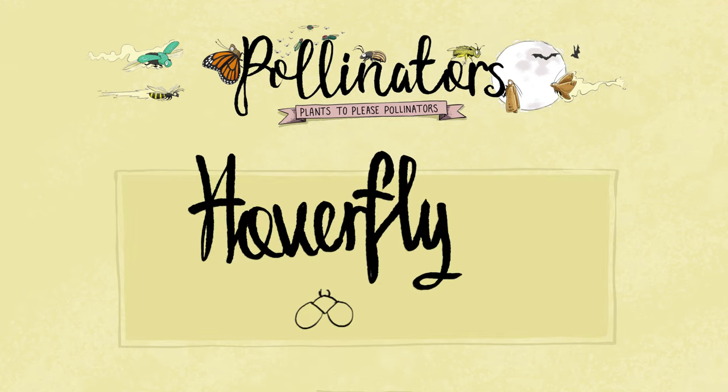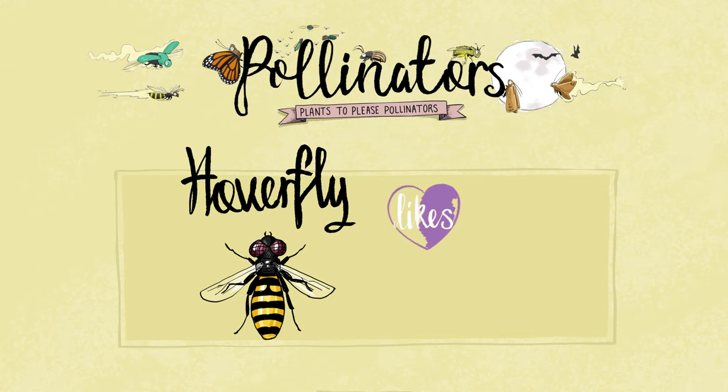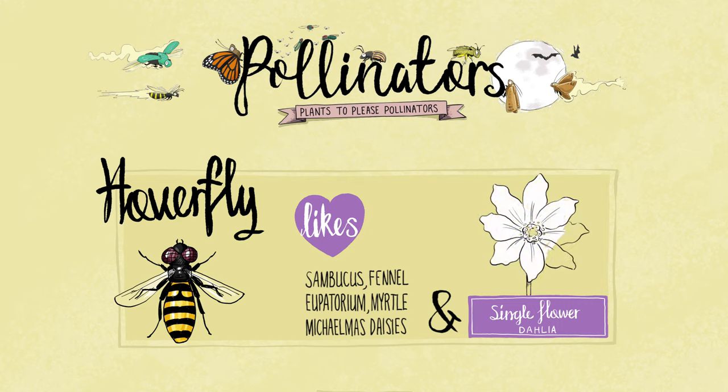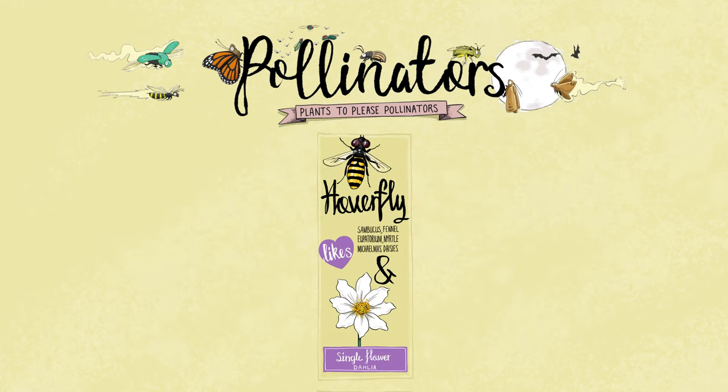Next up is hoverflies. Hoverflies could be seen as the most beneficial pollinator in our garden. There are thousands of hoverfly species, all helping to pollinate, yet none of them sting or bite. Their larvae eat garden pests, including aphids and small caterpillars. Single flower dahlias are fantastic for hoverflies and other pollinators — they have fewer petals, so they give easy access to their pollen and nectar.